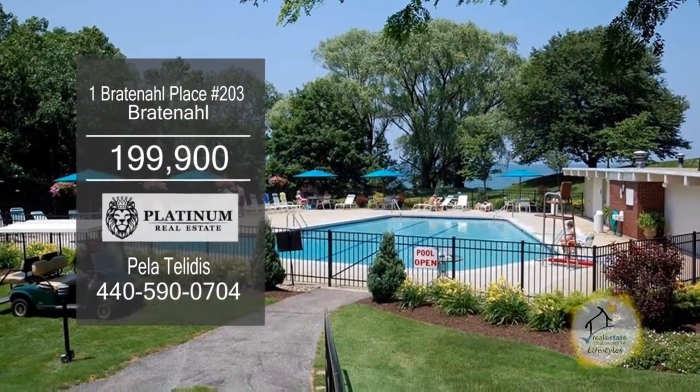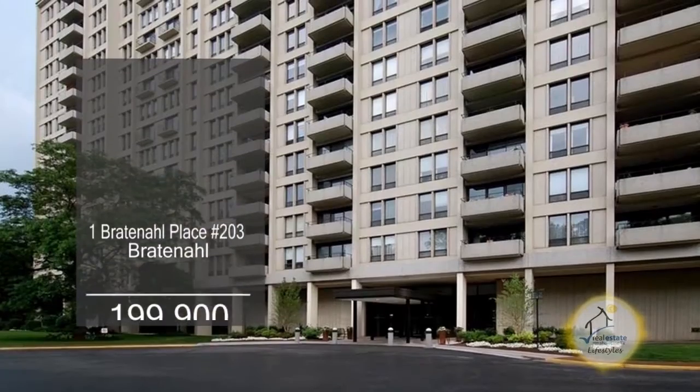The amenities include a swimming pool, a fitness center, a restaurant, a bar, and more.